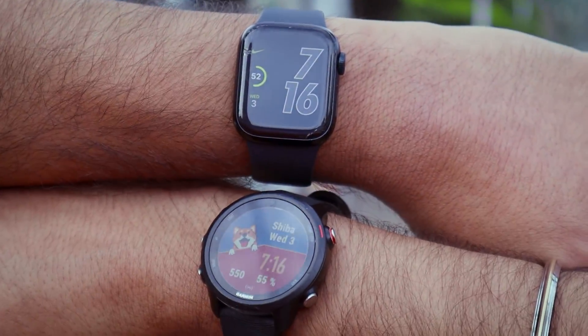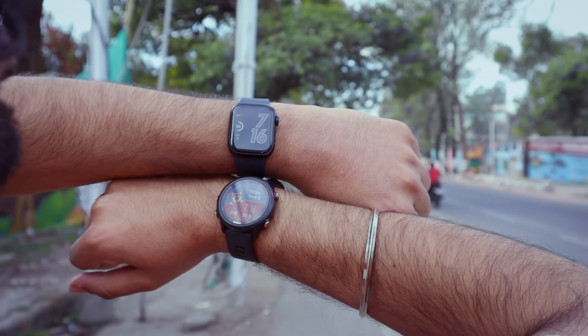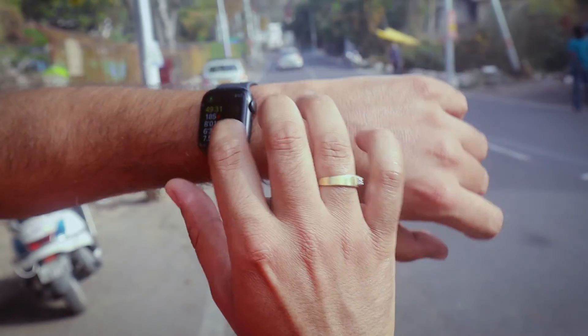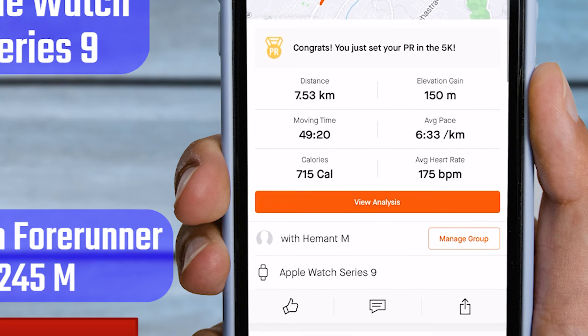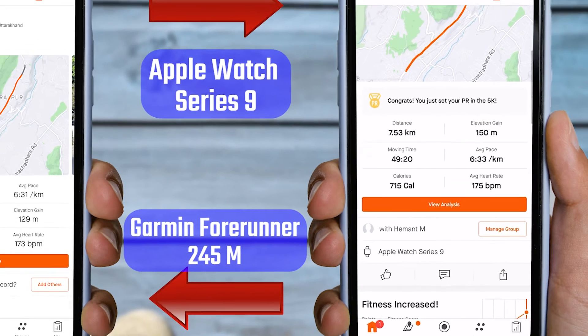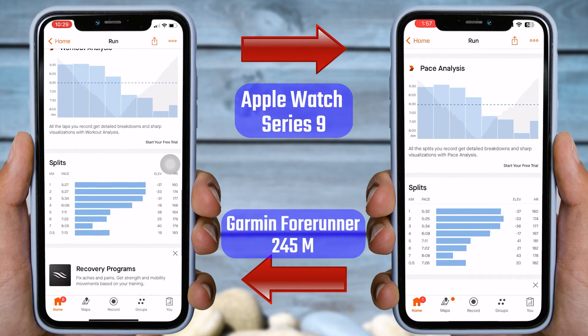In the fourth test, I switched the watches on my hands. The Garmin Forerunner watch was on my right hand and the Apple Watch Series 9 was on my left hand. According to the Garmin, I ran 7.55 kilometers with an average heart rate of 173 BPM. According to the Apple Watch Series 9, I ran 7.53 kilometers with an average heart rate of 175 BPM. A small difference in the data from both watches is within normal expectations. Overall, the Apple Watch Series 9 showed very accurate data. Now let's look at the heart rate data for each lap. Both watches recorded a total of seven and a half laps. In the first three laps, the heart rate is the same on both watches, and there is only one point difference in the fourth lap.